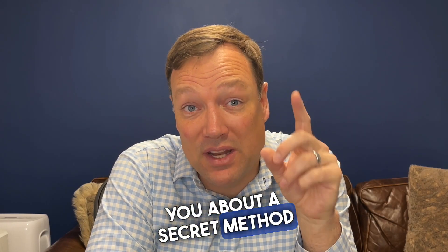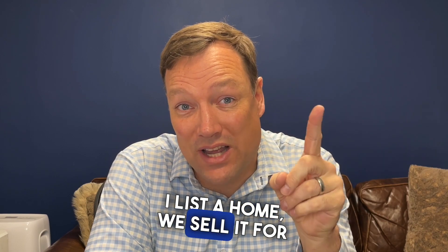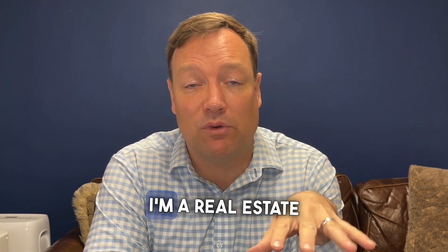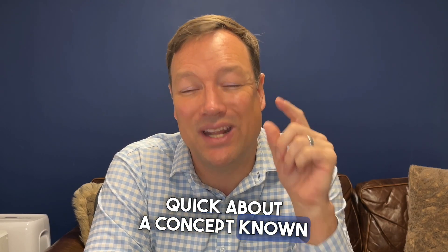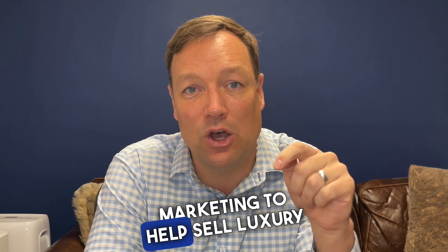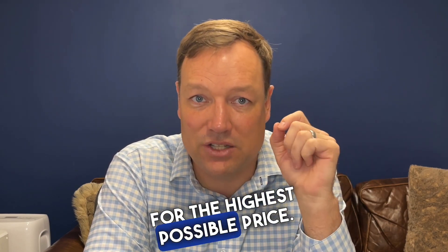I want to tell you about a secret method that I use to make sure when I list a home, we sell it for the highest possible price. My name is Jason Gruner. I'm a real estate agent with Cole Baker Barnes right here in the Nashville, Tennessee area. And I want to tell you about a concept known as targeted marketing and how I use that concept to help sell luxury homes in the Nashville area for the highest possible price.